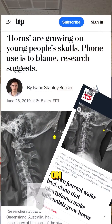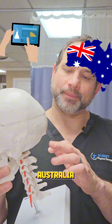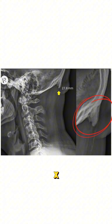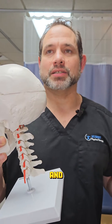Adolescents are growing horns on their heads — this was a headline a few years ago. Researchers in Australia found an alarming x-ray of a bone called the occipital protuberance, or external occipital protuberance, which had grown on some adolescents in some pictures.